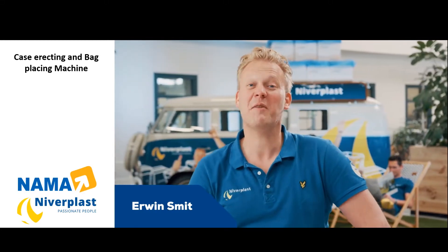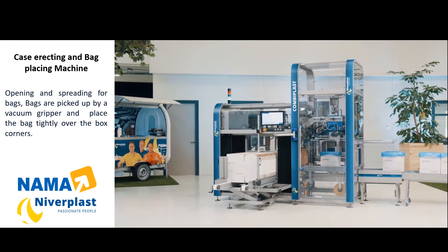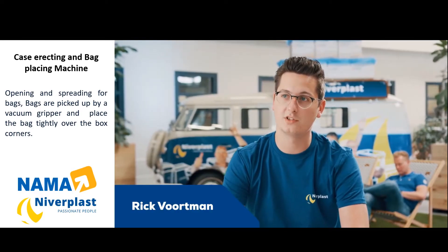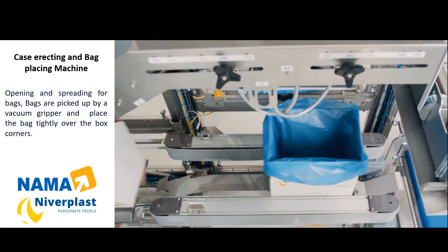Let's improve your business together with the Combiplast. The Combiplast is a high quality packaging machine with integrated case erector and bag placing in one. It's the most compact case erector with bag inserter in the world.